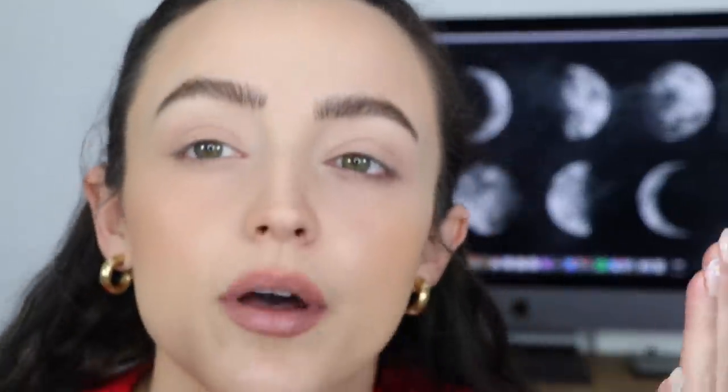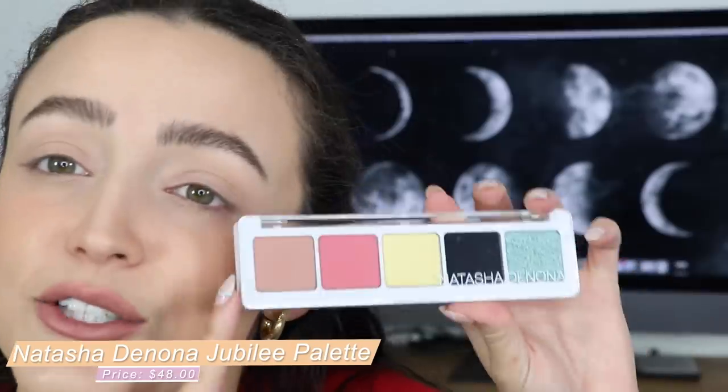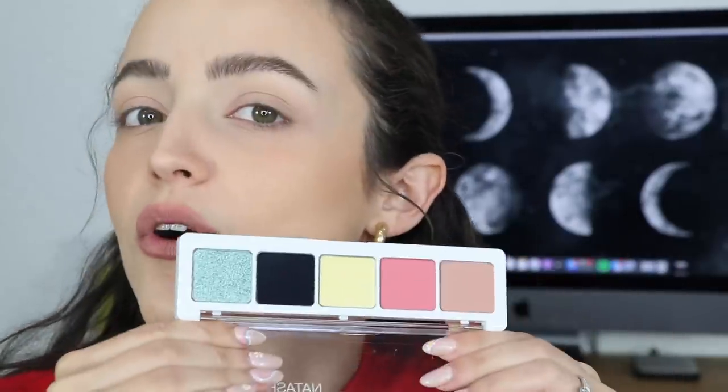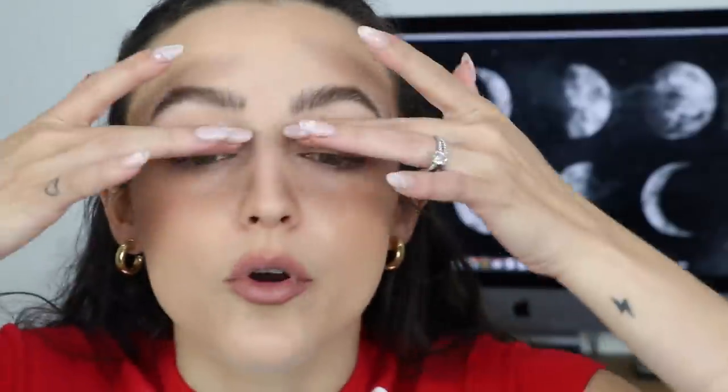I'm going to jump off camera and do my foundation and bronzer and all that stuff, because the last two products in the box are eye products. Okay, I have the majority of my makeup on — I need to do something about these dark circles, look at this. I look like the crypt keeper! So, really exciting — the palette they sent this month is a Natasha Denona palette, which I freaking love. This is the Jubilee Palette. Isn't it interesting? I would have never pictured these colors together, but it works — it looks really cute. I'm very excited to try it. I already got my primer on, well just a little concealer. Let's do this.